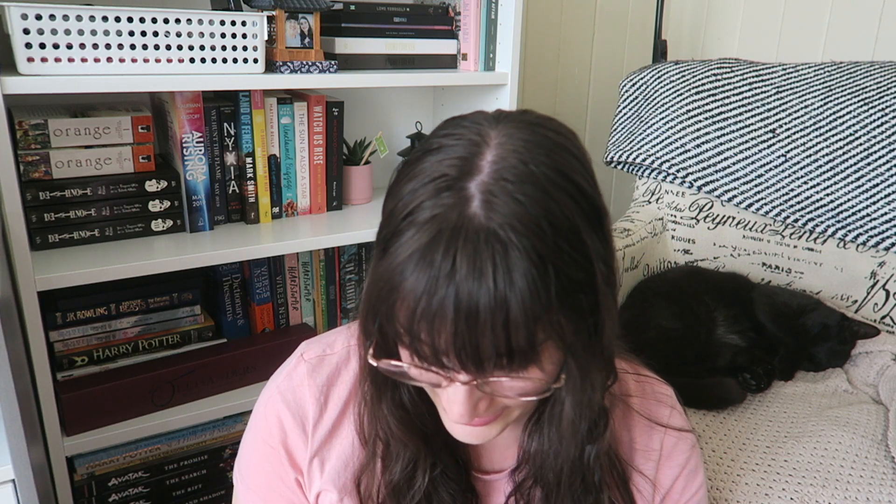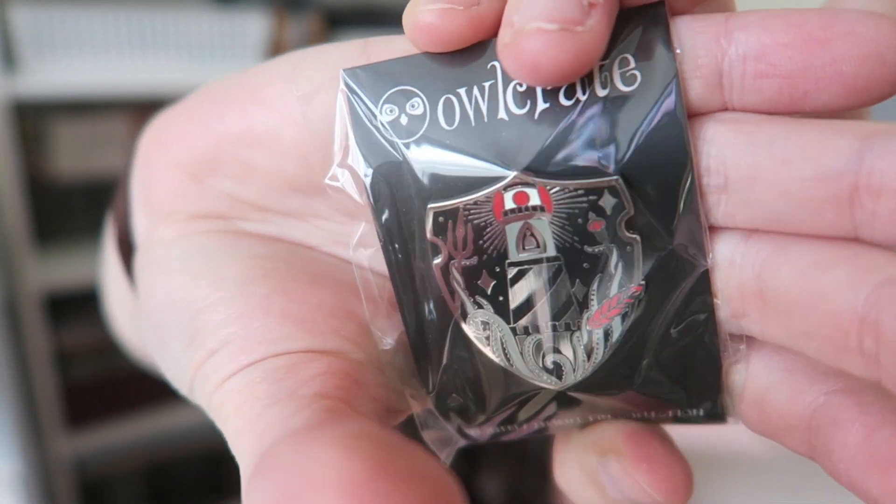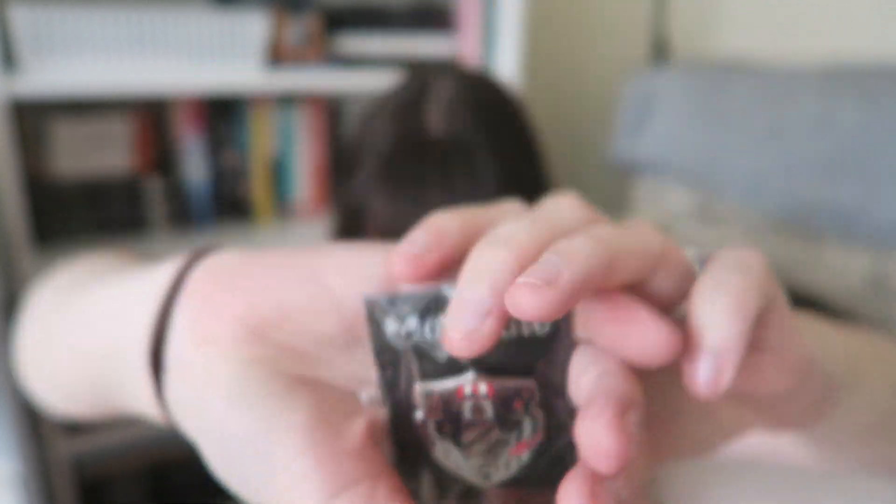Then we have this month's enamel pin and it is beautiful — it's got a lighthouse on it. Absolutely stunning. And the book — I'm so excited. This is House of Salt and Sorrows by Erin A. Craig. This is an Owlcrate exclusive cover and an exclusive signed edition.